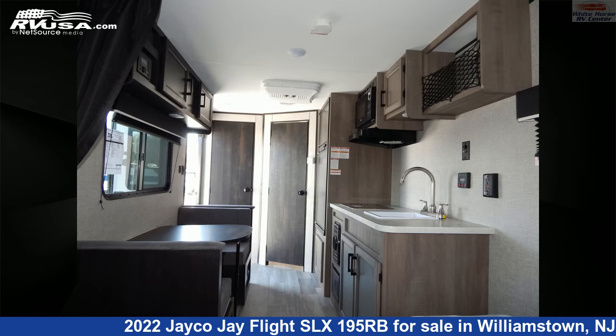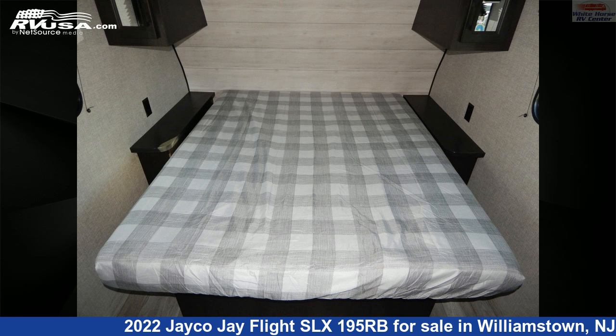This new Jayco is 21 feet 10 inches in length and features a classic cottage interior, sleeps 3, and has a 20-gallon fresh water capacity.